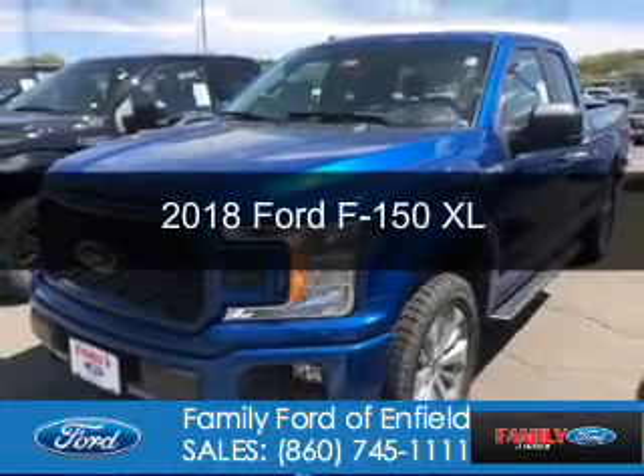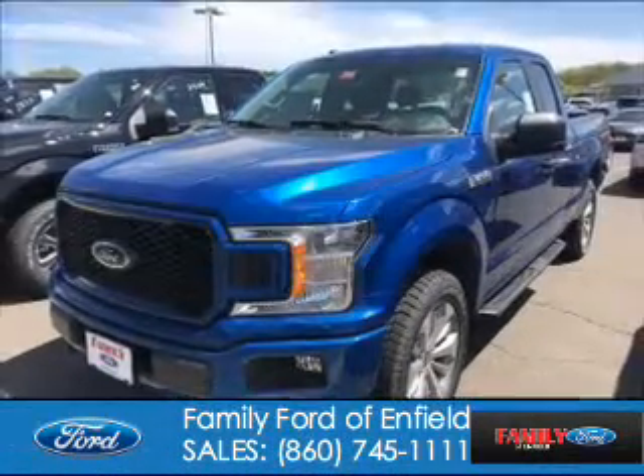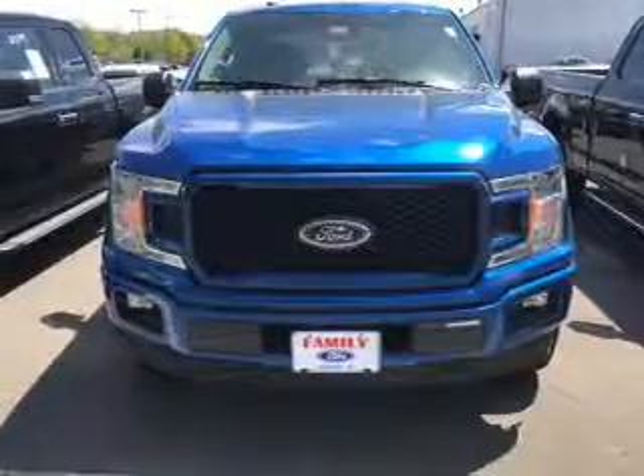This could be the vehicle you're looking for. It's powered by four-wheel drive, six cylinders, and an automatic transmission.